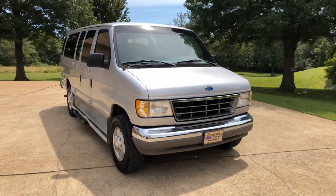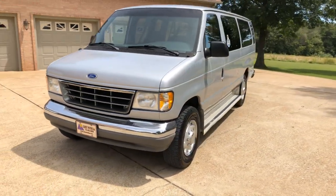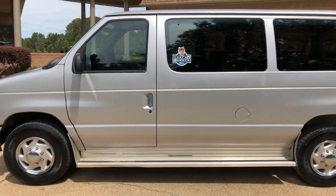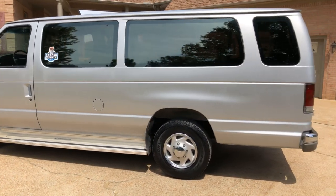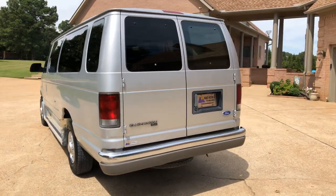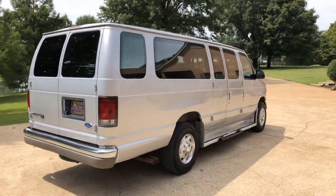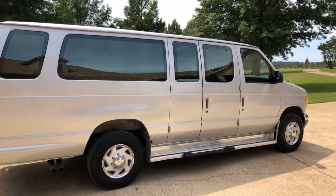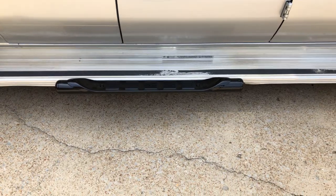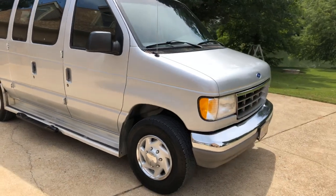Welcome to Sunset Motors, my name is Frank Gerard. We're located in West Tennessee. We've got a sharp 1995 Ford 15-passenger van — this was a local trade, one owner, in pretty good shape considering it's a '95 XLT package. It's got nice tinted windows and running boards for easy access for elderly people or just about anybody.